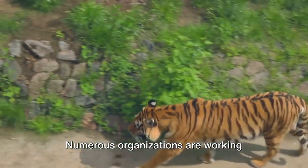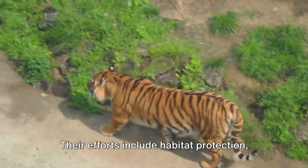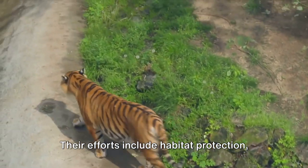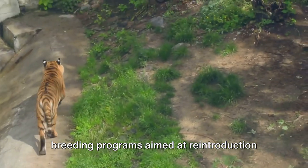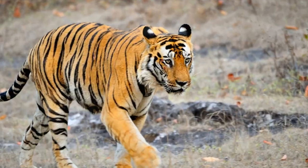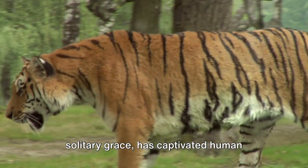But hope is not lost. Numerous organizations are working tirelessly to conserve tiger populations. Their efforts include habitat protection, anti-poaching patrols, and captive breeding programs aimed at reintroduction into the wild.